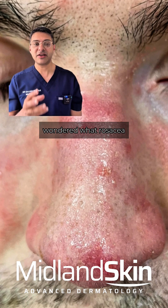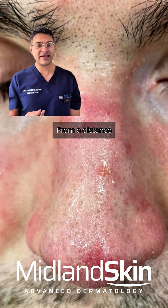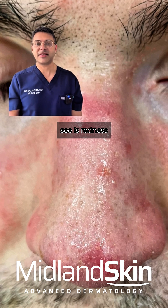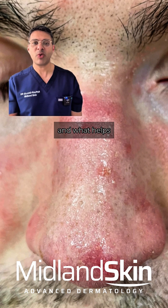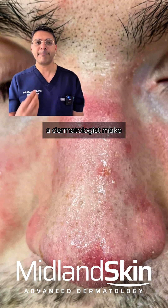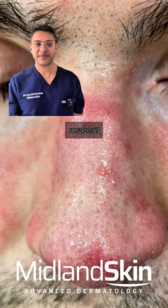Have you ever wondered what rosacea looks like close up? From a distance all you can see is redness and blotches, but what does it look like close up, and what helps a dermatologist make the diagnosis of rosacea?